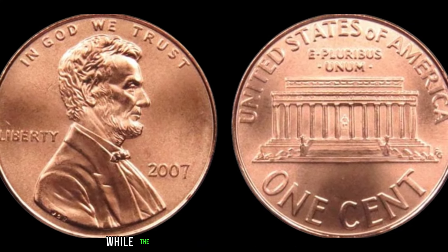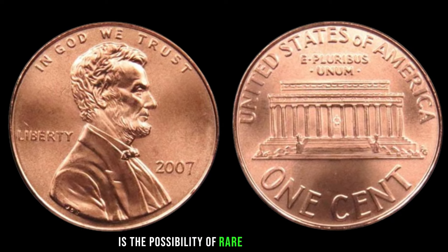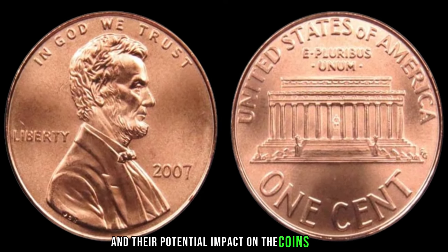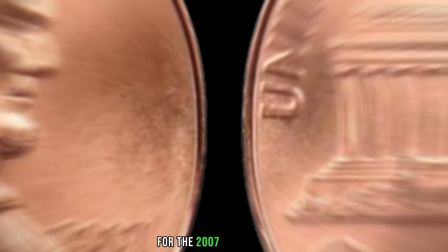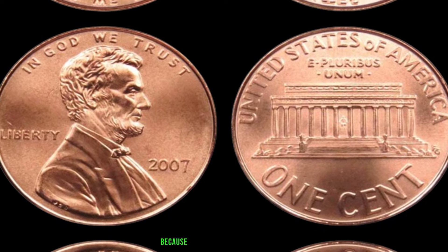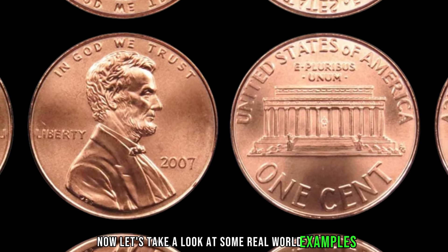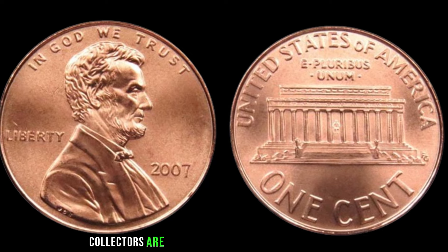What makes the 2007 Lincoln penny so intriguing is the possibility of rare minting varieties. Certain factors such as errors during production can turn an ordinary penny into a collector's dream. Rarity plays a crucial role in determining value — we'll discuss the mintage figures for the 2007 Lincoln penny and how its scarcity can affect its worth. Additionally, the coin's condition matters greatly, as a well-preserved coin can command a higher price. Real-world examples show the 2007 Lincoln penny fetching significant sums at auctions or private sales.